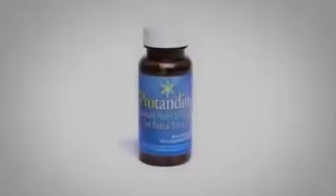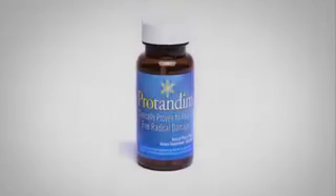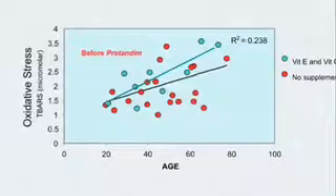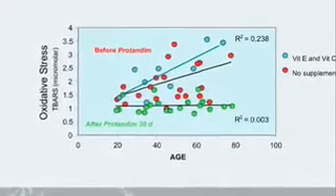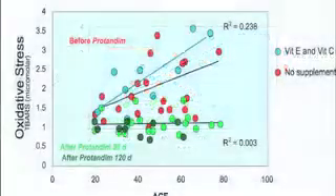Back in 2005, ABC Primetime ran a story about Protandim and the human trial then in progress, that validated Protandim's significance and effectiveness in reducing oxidative stress by increasing the body's production of two very important antioxidant enzymes called superoxide dismutase, or SOD, and catalase.